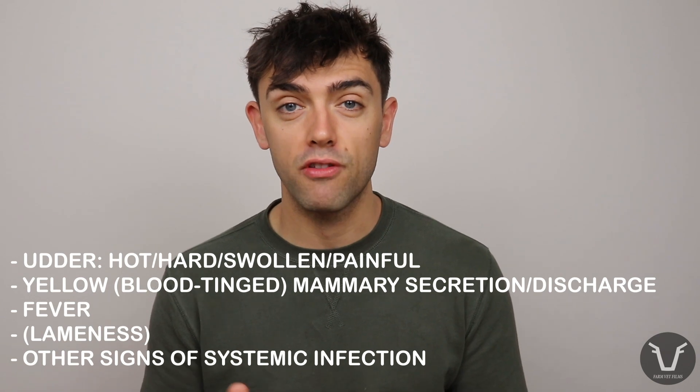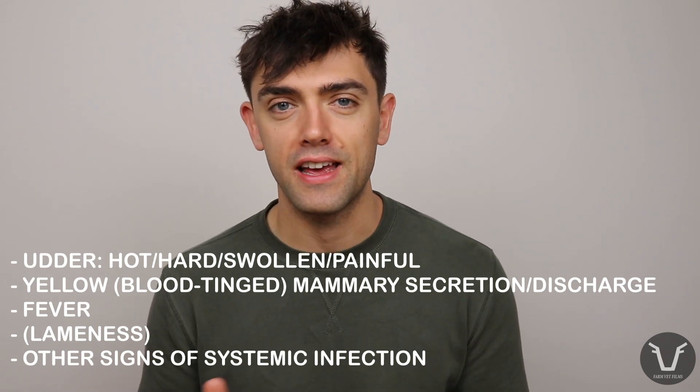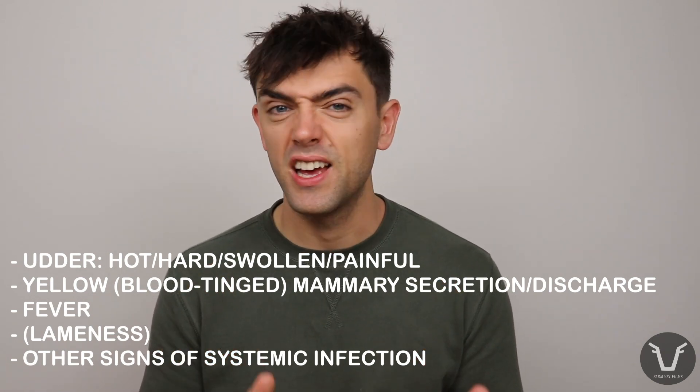Plus they may display some of the more non-specific signs of an infection: a high temperature, a lack of appetite, lethargy, separation from the rest of the herd, and otherwise being quite unwell or off colour.